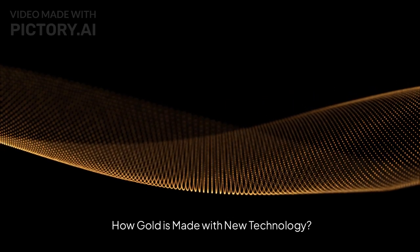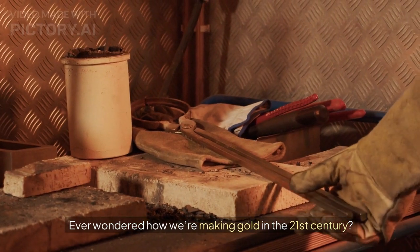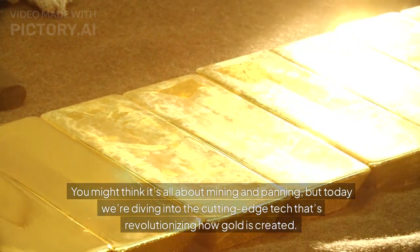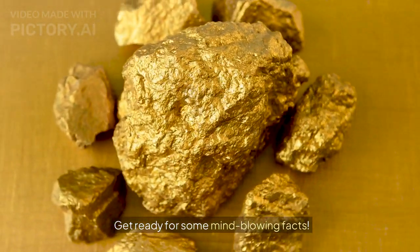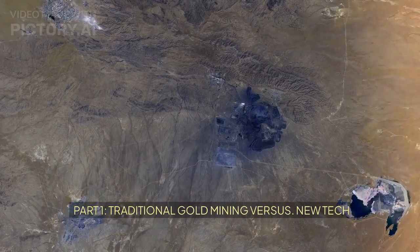How gold is made with new technology. Hey there, gold lovers! Ever wondered how we are making gold in the 21st century? You might think it's all about mining and panning, but today we are diving into the cutting-edge tech that's revolutionizing how gold is created. Get ready for some mind-blowing facts.